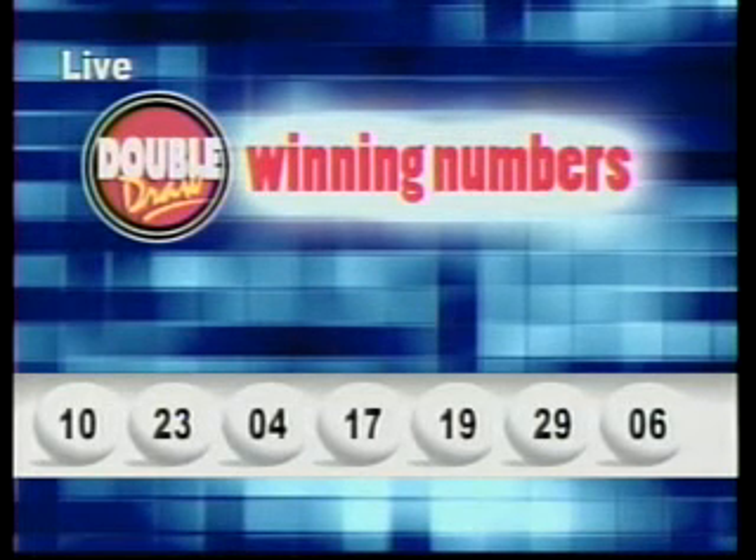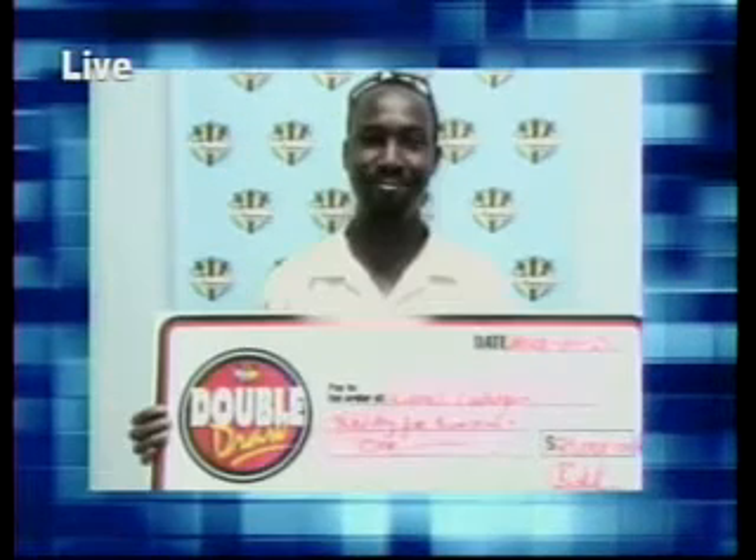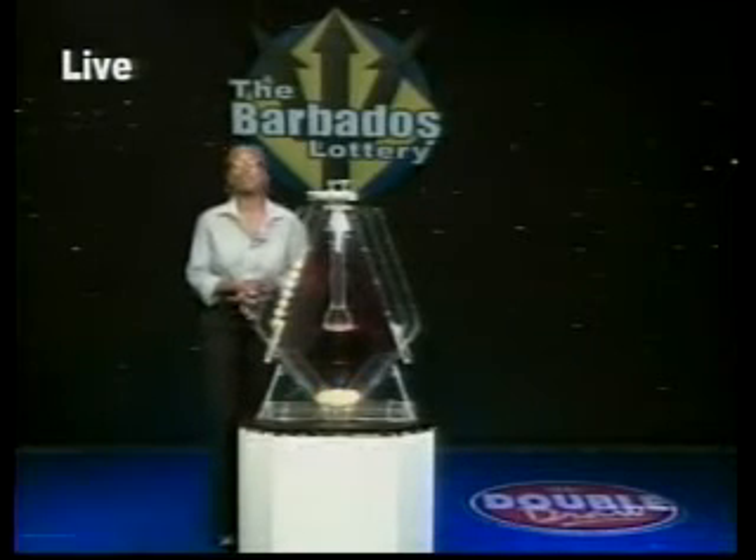Here's a look now at some of our latest winners. Congratulations from all of us at the Barbados Lottery. Join us at 9 p.m. right here on CBC TV8 for your next Double Draw show.